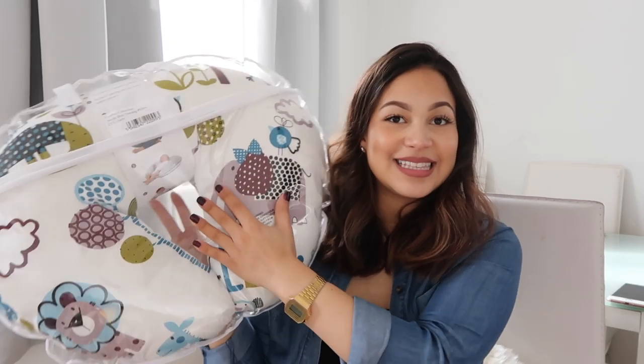Hi, welcome back to my channel! Today I'm doing an essentials must-have haul video. These are things that I've felt like I definitely needed this time around. There are definitely some splurges that you don't need to do, but let's just get into it.